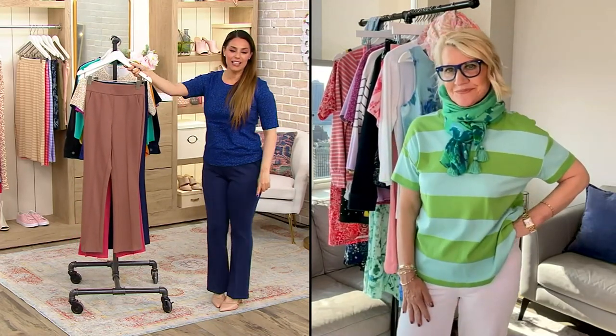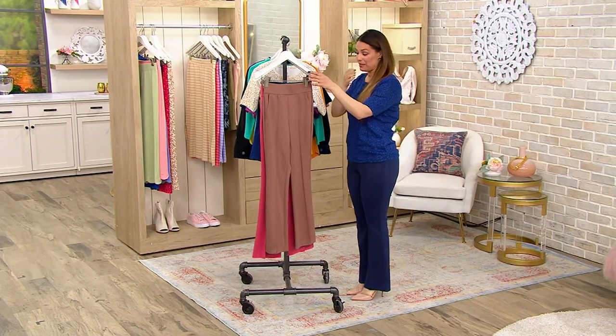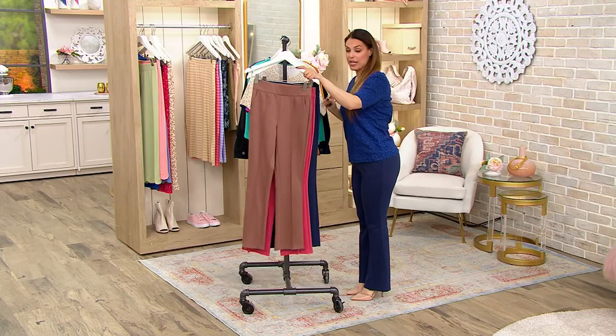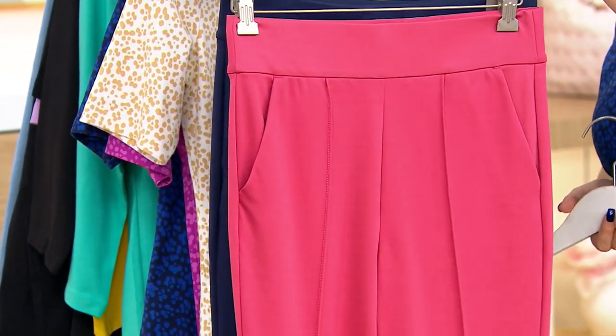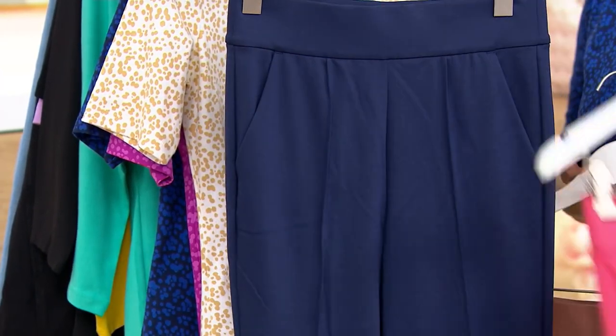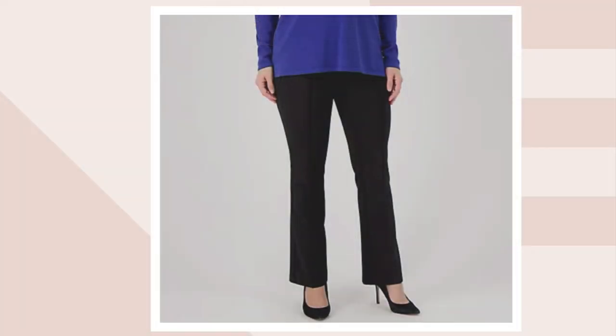That little boot cut is everything you need because it really makes them special. We have the chestnut mousse, the French pink, the dark navy — very popular — and the pitch black. Extra extra small through 5X. Regular 30 inch, petite 27 inch, tall 33 inch inseam. Today we're saving over $19 on these pants — three easy payments of $16.49.